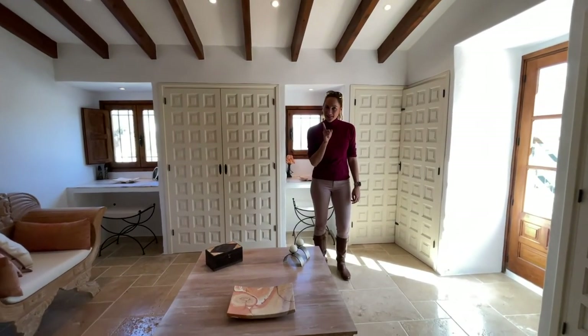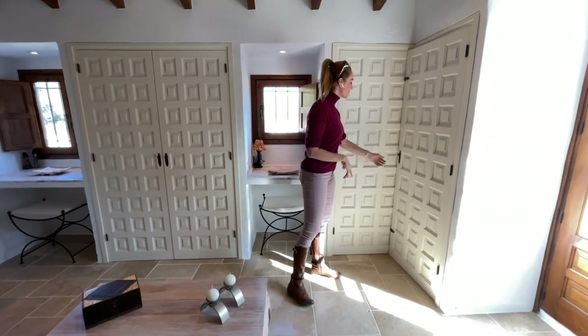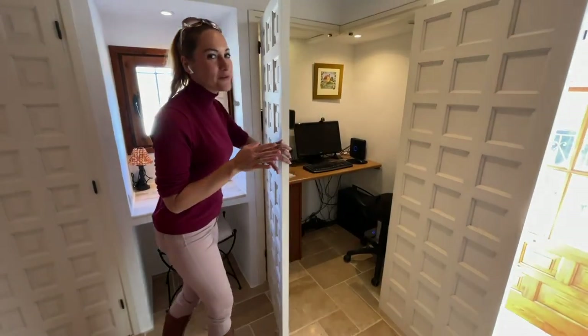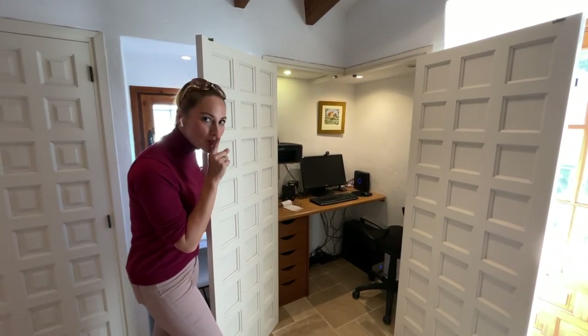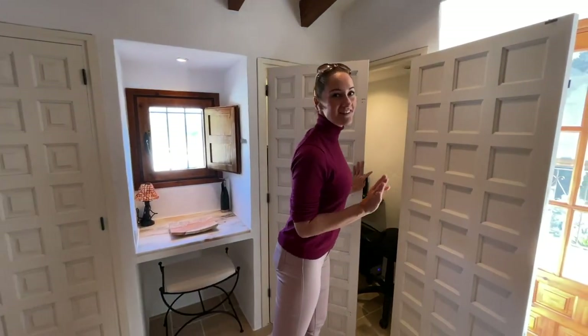Have a guess what's in here — I was very surprised. Open up and you have the forbidden room, because it's actually not allowed to work in Spain, especially at the Costa Blanca and especially in Los Pinos. But if you need to, you can do it here — just don't tell anybody.